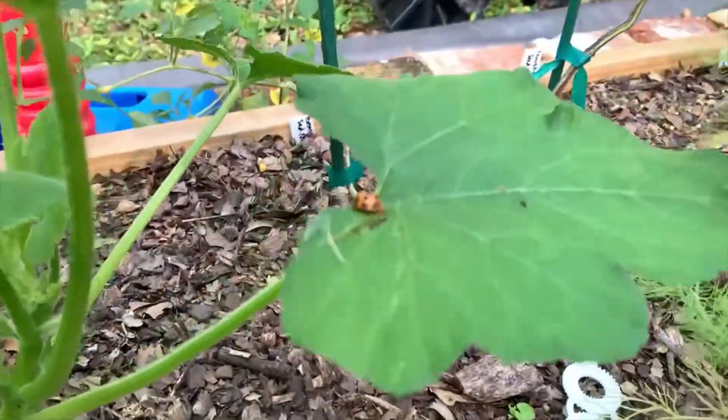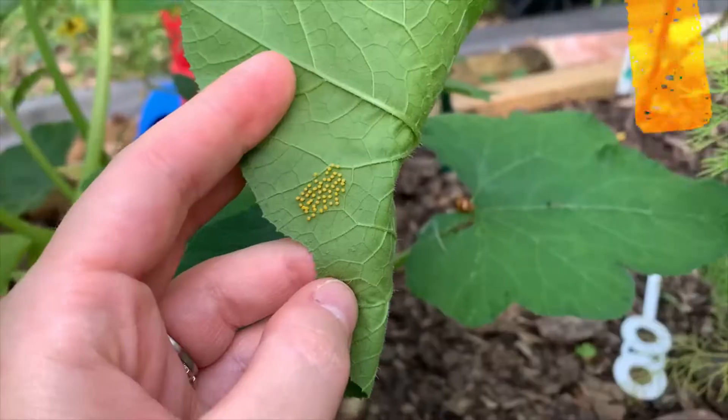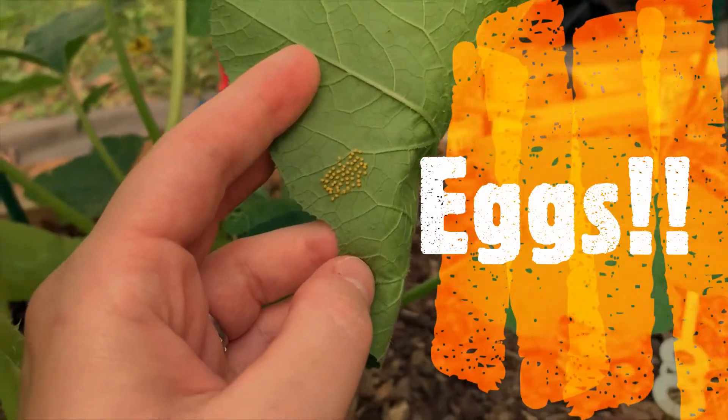One of these little squash bugs — look what it's doing. I'm going to have to smoosh him. No, ma'am.